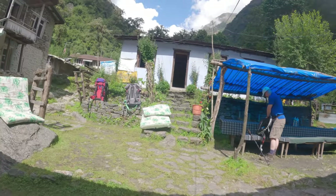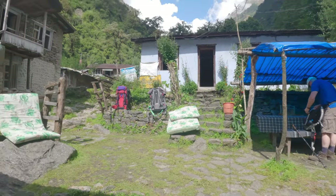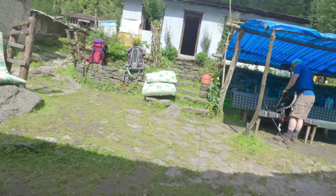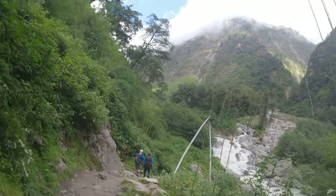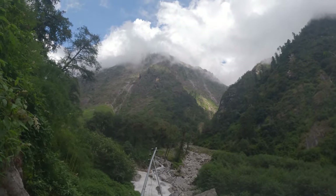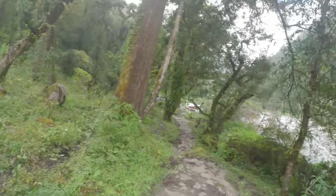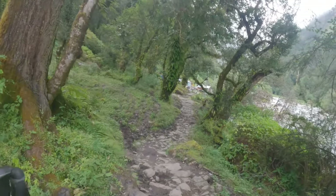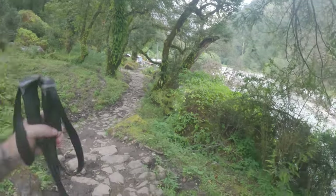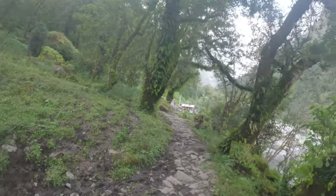We've made it to Lama Hotel — it's like a little city with a bunch of different guest houses, but we're just stopping briefly and continuing on. It's mostly uphill with a few downhills. We're at almost 3000 meters now — it feels like I've climbed Ben Nevis twice today. We were supposed to stay at Lama Hotel about an hour and a half ago but pushed on to make the best of it.